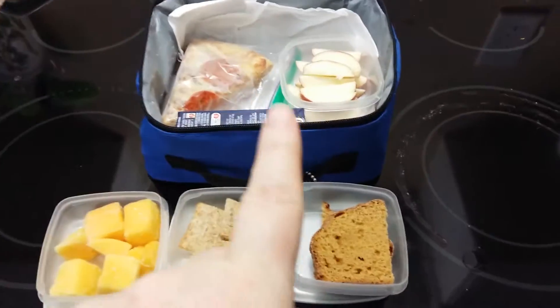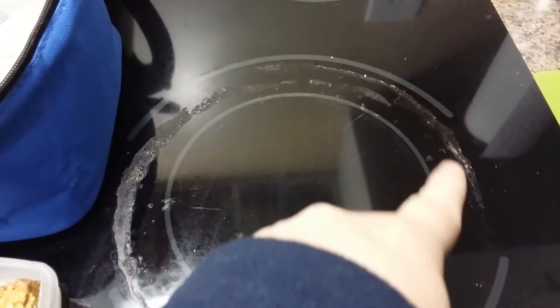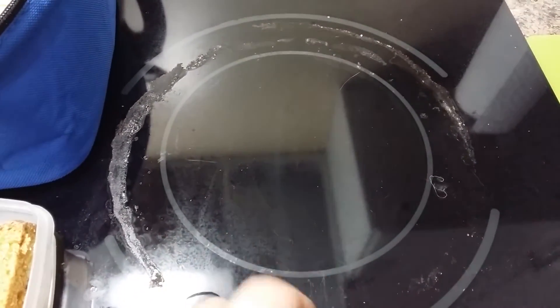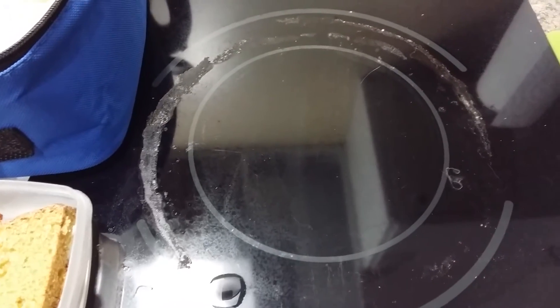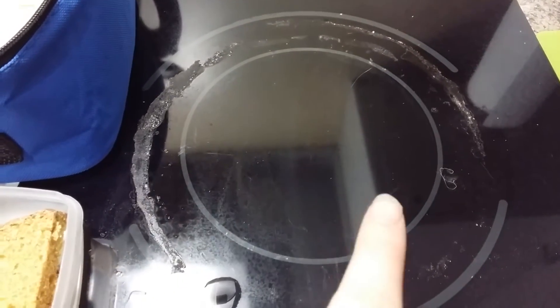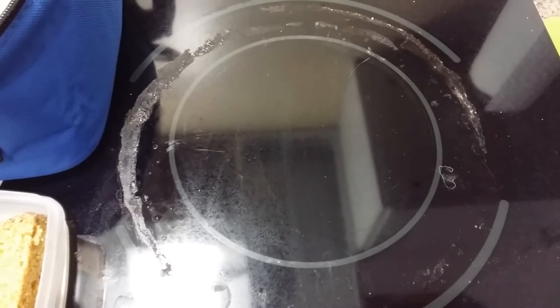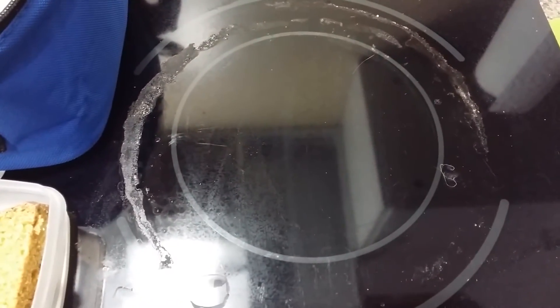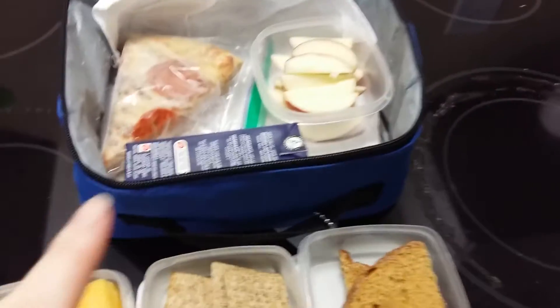So before I get into my son's lunch for the day, I have a question for you. I boiled over a milk-based pasta sauce the other day and I'm still working away at it, but it's still on my glass top and it's driving me crazy. Any suggestions of how to get it off? Anyway, on to my son's lunch.